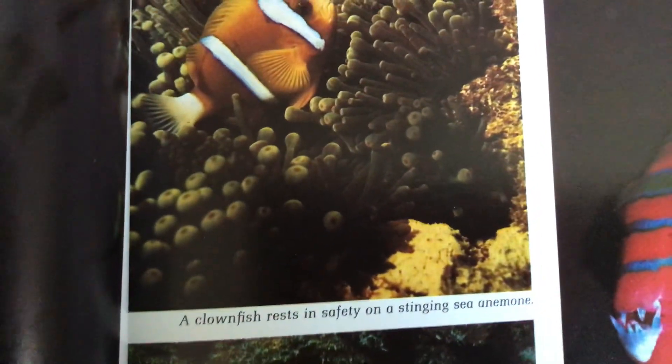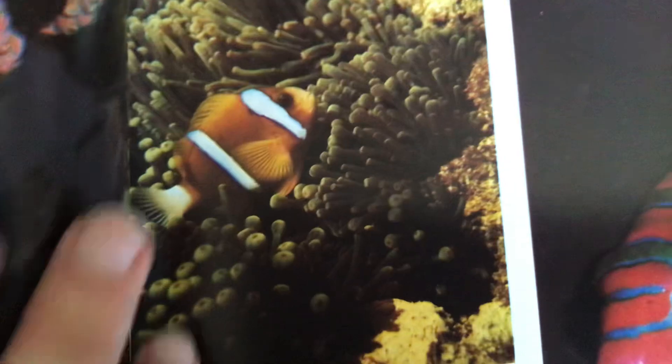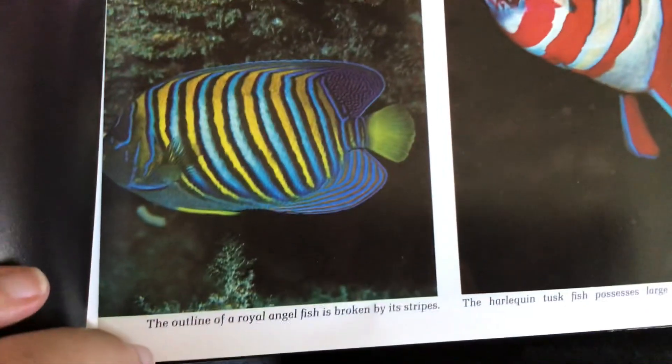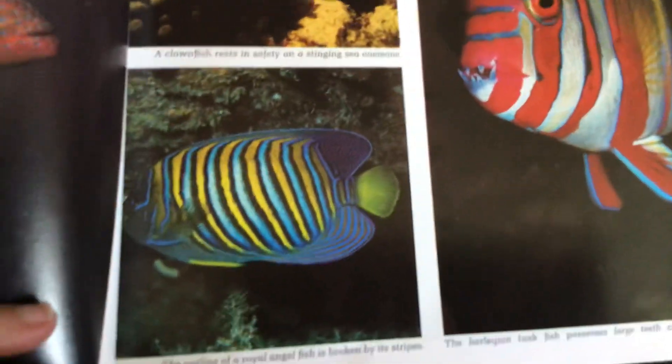A clownfish rests in safety on a stinging sea anemone. The outline of a Royal Angelfish is broken by its stripes.